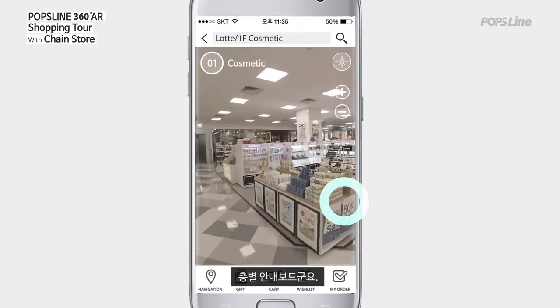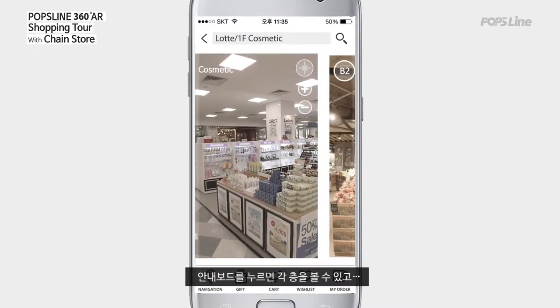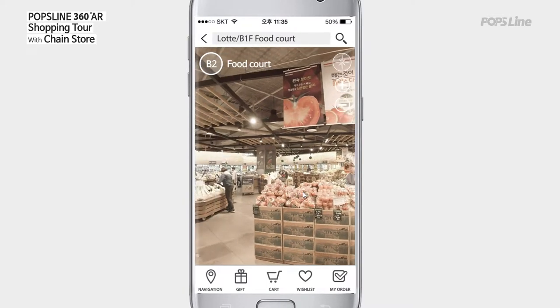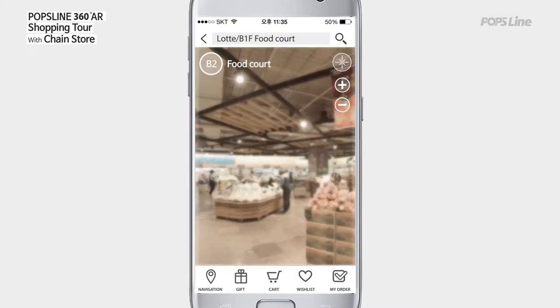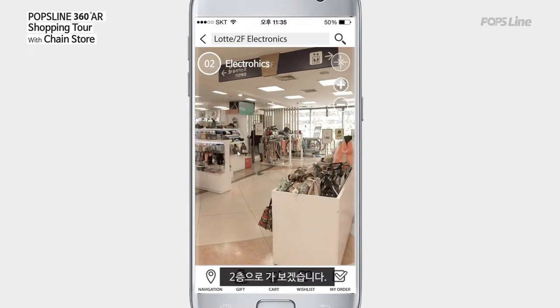This is a floor directory sign. If you touch the sign, you can see each floor. Let's go to the second floor.